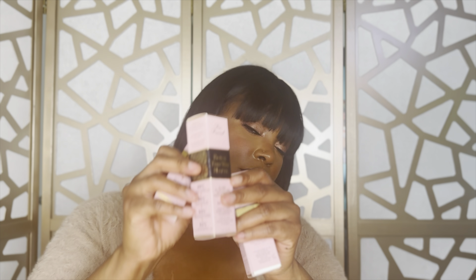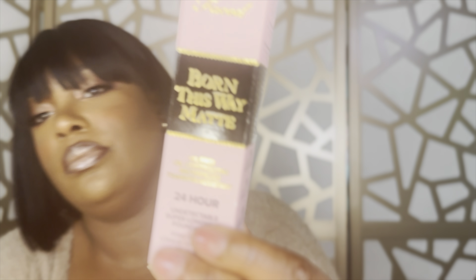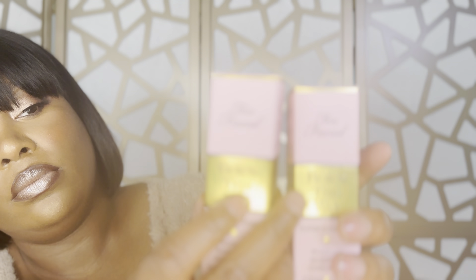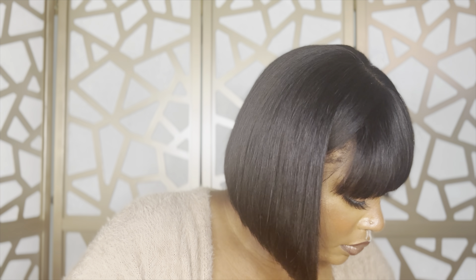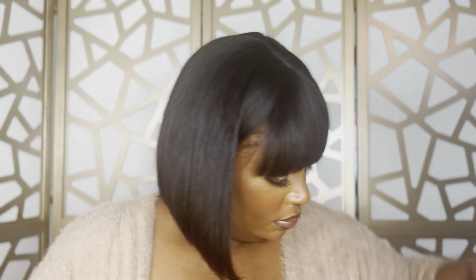I also grabbed my tried and trues — y'all already know. I got the Too Faced Born This Way 24-hour matte foundation in the shade Chai, that one is my favorite. I also grabbed the Too Faced Born This Way concealers — my normal shade Chestnut, and also Biscuit, which is a lighter shade. I'm really trying to make sure I'm graduating my under-eye well, inspired by one of my favorite makeup artists.